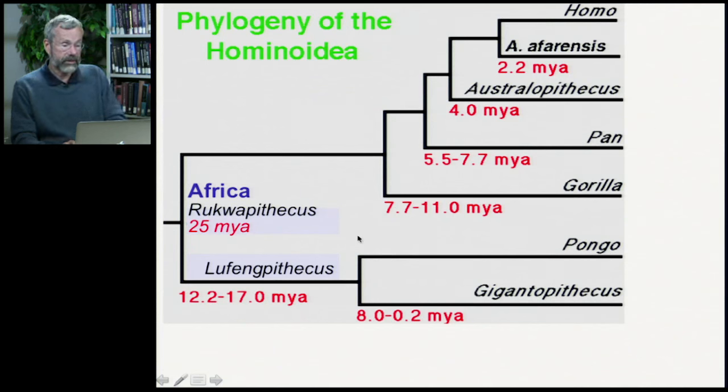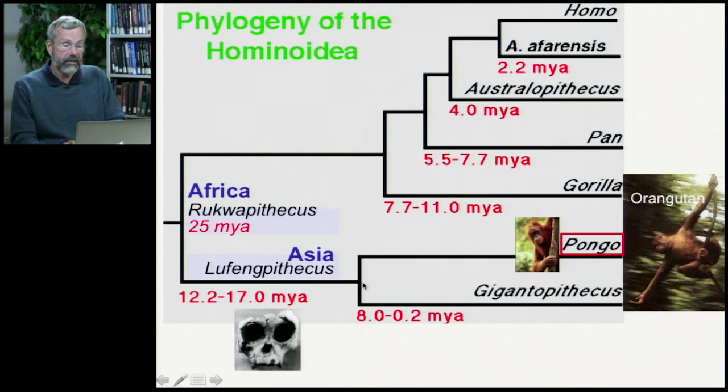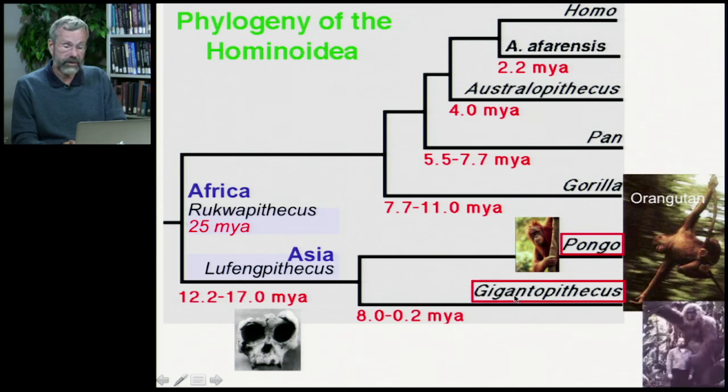Starting with Rukwapithecus from about 25 million years ago in Africa, there were also early fossil apes found in Asia dating from about 17 million years ago. From this Asian lineage descends the modern orangutan, which are only found in Asia and separated off from the rest of the great apes quite some time ago. Another species found in Asia but no longer with us is Gigantopithecus — an amazing animal nearly 12 feet tall, found only in Asia. They went extinct about 200,000 years ago, but lived in Asia for nearly 8 million years.